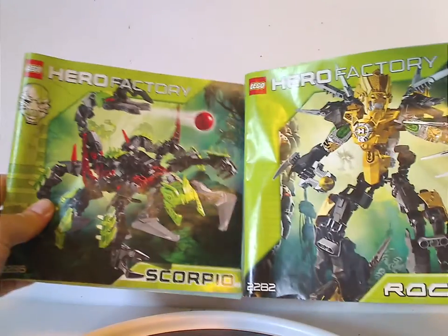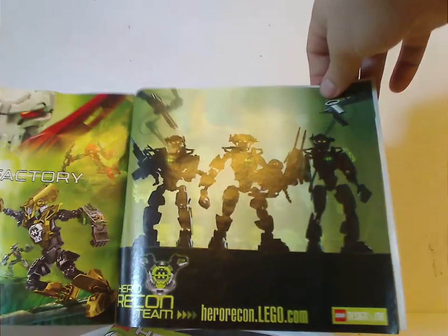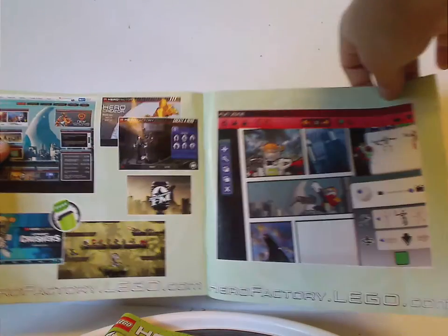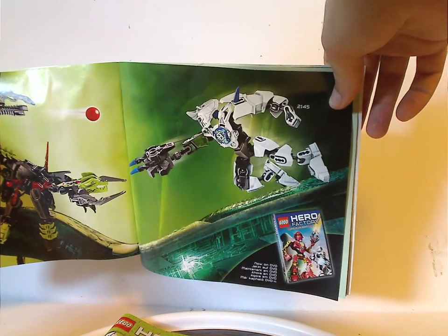Now onto the manuals, which as you see have the same pictures on the front of the box and everything. On the back: how to win on the online survey, an ad for LEGO Club, an advertisement for Hero Recon Team, a promotional poster of all the sets, a huge ad for HeroFactory.com, another poster of Stormer 3.0 against Scorpio, the Hero Factory DVD, the pieces that come with the set, and the last build step.